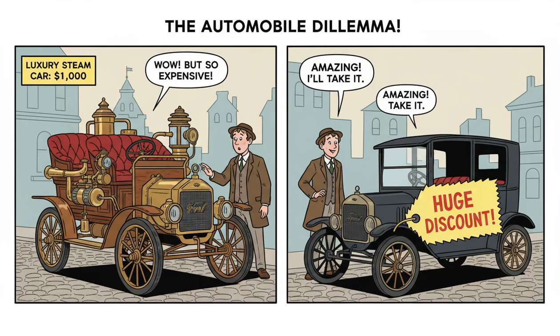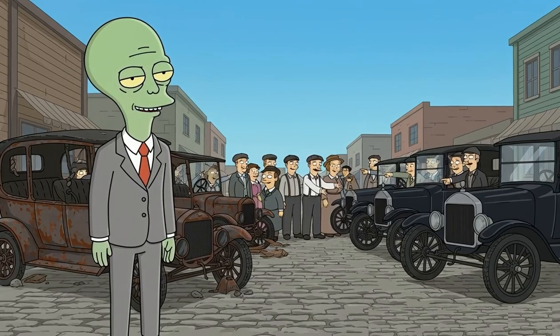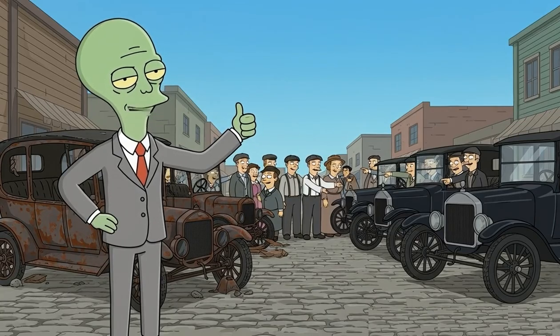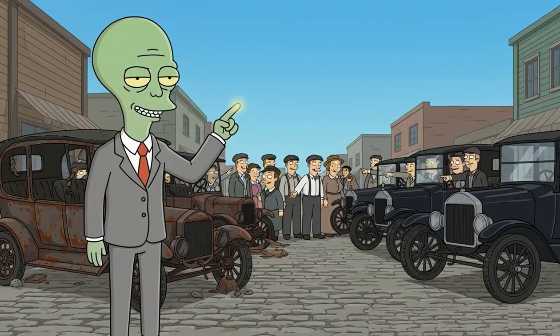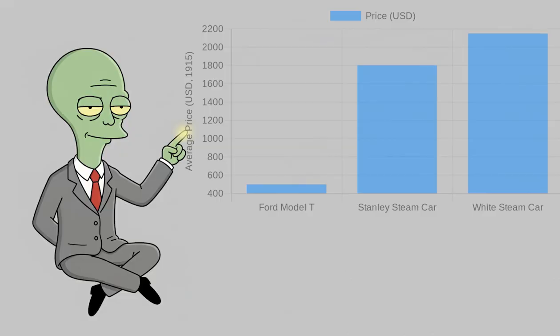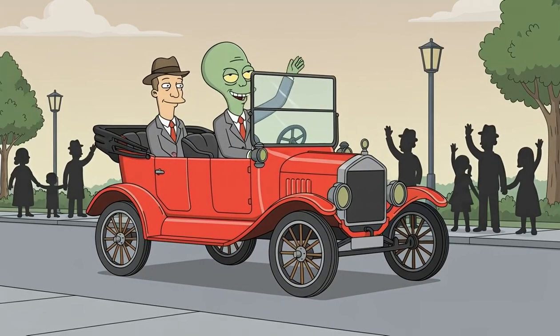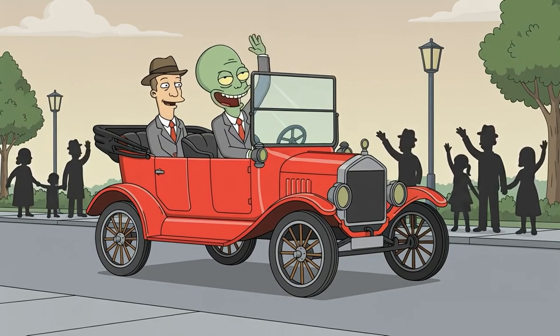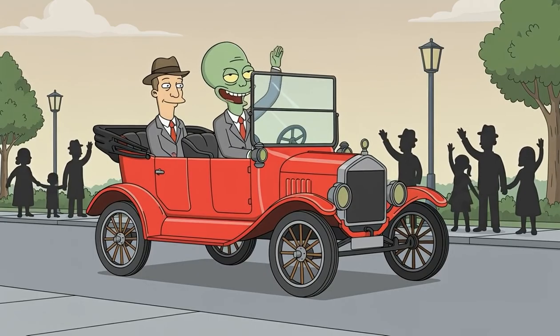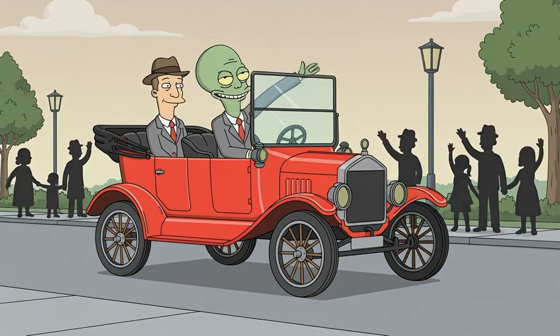When you're trying to sell a product against a competitor that is almost as convenient but costs a fraction of the price, competition is impossible. Ford single-handedly destroyed the steam-powered automobile — not because steam cars were bad; they were technological marvels. But simply by offering a cheaper, good-enough alternative to the masses. Ford didn't win through superior technology. He won by making cars accessible. That $500 price tag sparked a mobility revolution, proving affordability beats perfection every time.